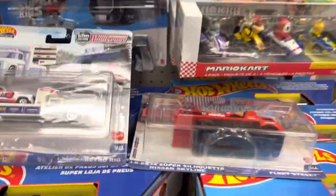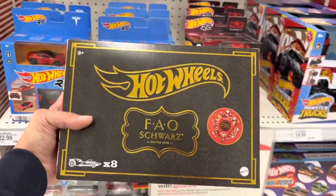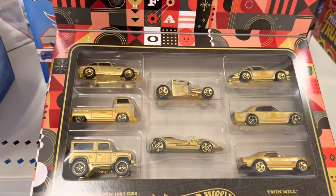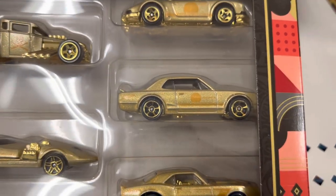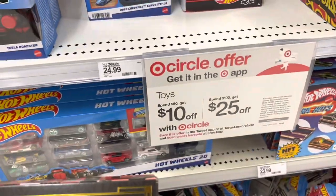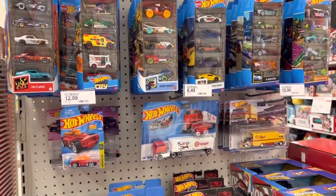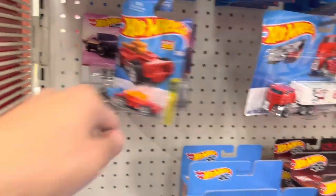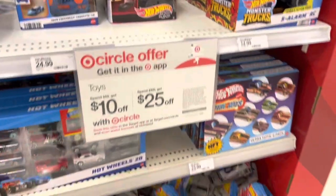Checking out the side end cap - I actually ran into the stocker who was really nice and pulled out one of these for me. This is the FAO Schwarz gold set from Hot Wheels. The car out of this set I was really looking forward to - no surprise - it's the Hakosuka Skyline, all in gold. Pretty awesome to get this at $20, and a perfect item to take advantage of the spend-$100-get-$25-off deal. Also spotted a two-pack of Knight Rider here and some RC cars.